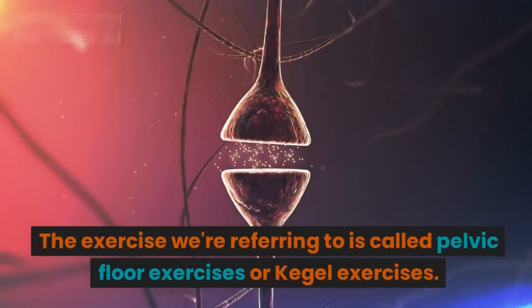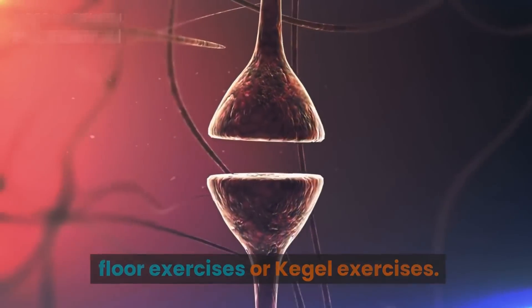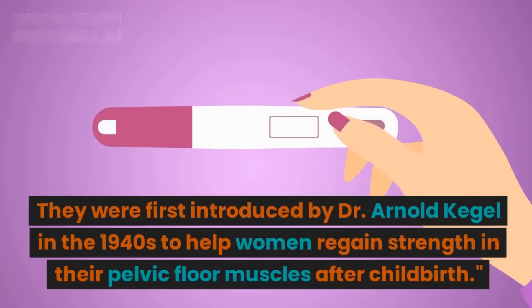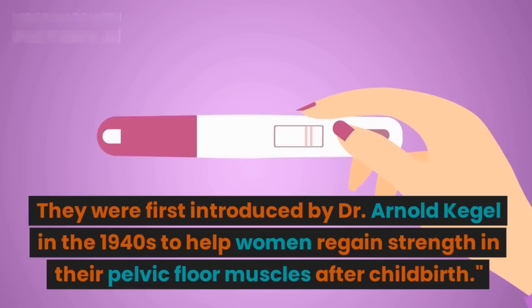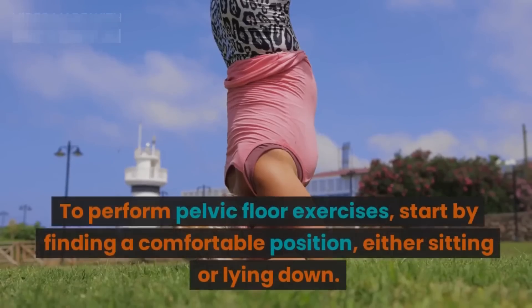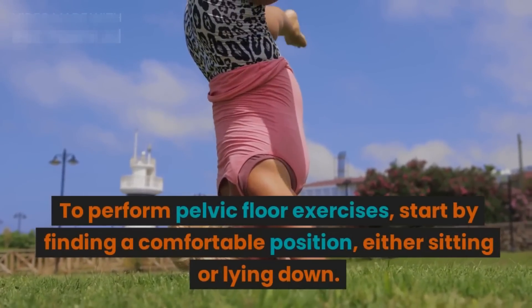Now let's move on to the exercise itself. The exercise we're referring to is called pelvic floor exercises, or Kegel exercises. They were first introduced by Dr. Arnold Kegel in the 1940s to help women regain strength in their pelvic floor muscles after childbirth.